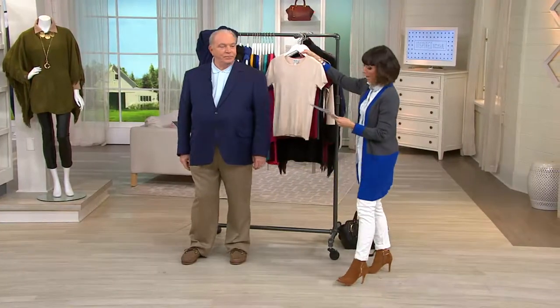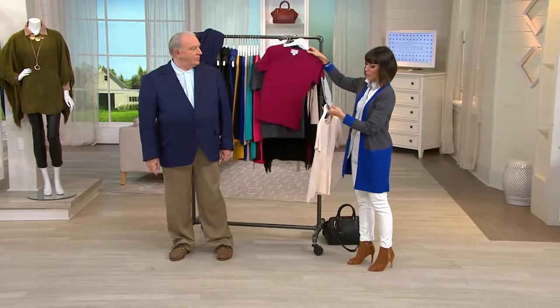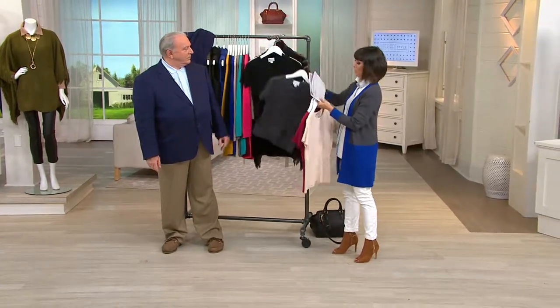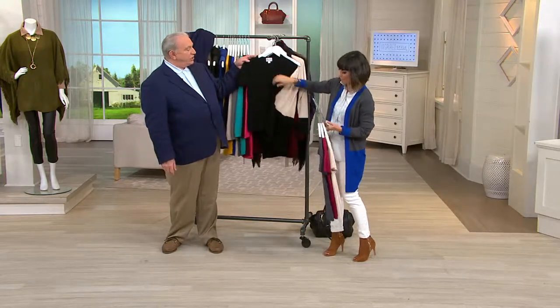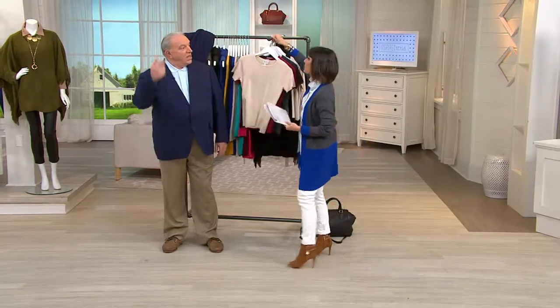Don't forget your easy pay at thirteen dollars and change. So one more time: alabaster, currant, the gray, and then that wonderful black option. You can even do the black under this cardigan for something different.